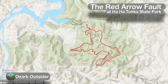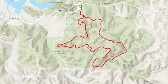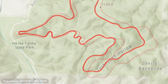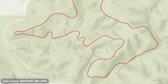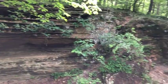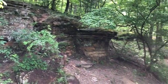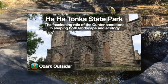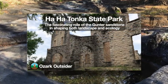Let's first look at evidence for the fault on the ground by following a clockwise loop around the 6.5-mile Turkey Pen Hollow Trail, focusing on the southern portion. Our first stop is deep in Turkey Pen Hollow itself. The bedrock in this region normally lies flat, and sure enough, the valley bottom here is formed by flat layers of the Gunter sandstone. See our separate video on how this unit affects many other aspects of the area.